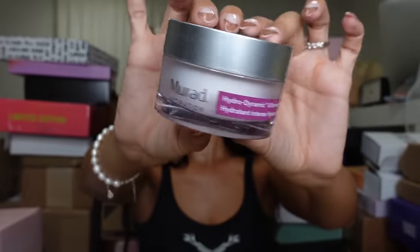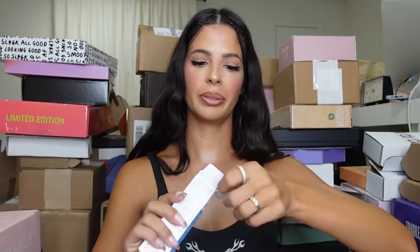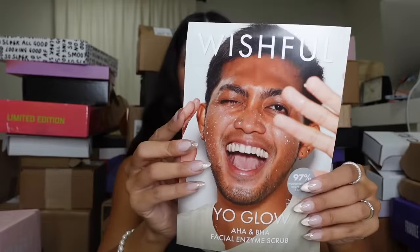This is their Hydrodynamic Moisturizer — this product has been around for a long time and I do believe it's very popular. We got their AHA, a little bit of environmental SPF, and lastly their acne treatment. Thank you, Murad! Wishful — I used a whole entire bottle of this scrub because I love it so much, so it looks like they're just sending some refills of the full size and the mini.